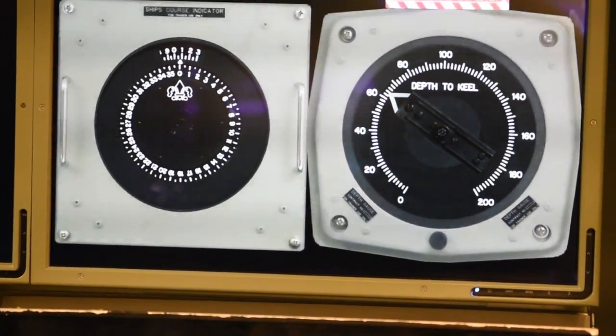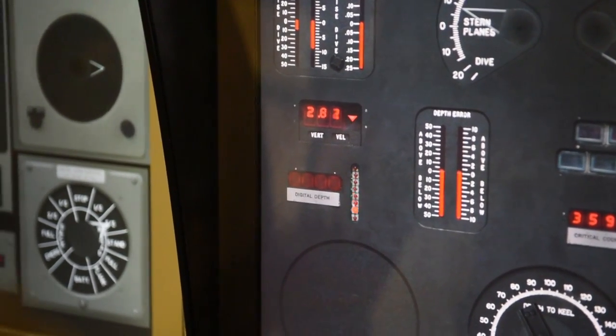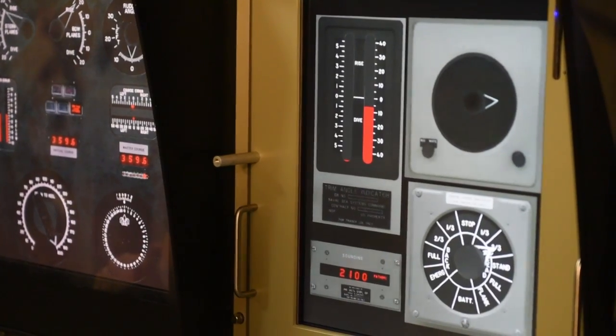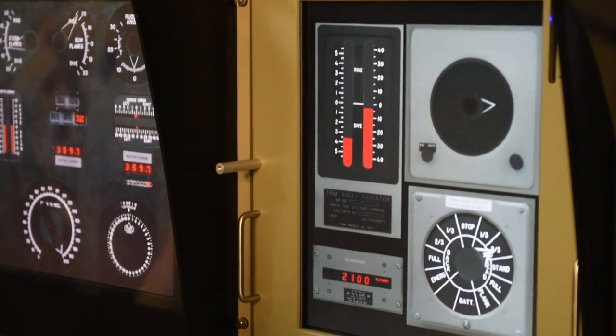There's going to be a depth that they're going to start at, and they're going to have what we call a hovering trim — so no speed, no use of planes, and they're staying neutrally buoyant, staying at that depth. So in order for them to make it to the surface, the dive is going to order the chief of the watch to move water from our forward trim tank to our aft trim tank.